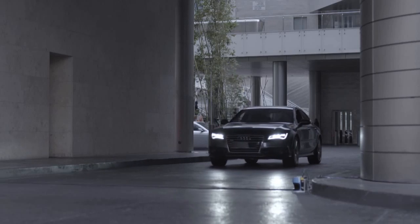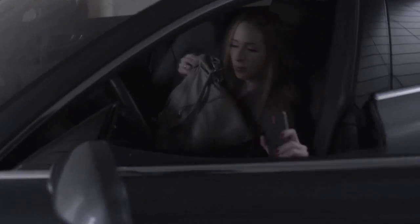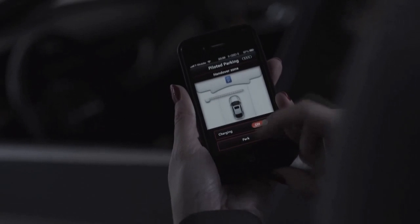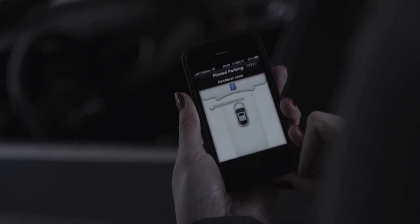For example, you're at a shopping center and you arrive and you decide, I want my car to go park itself, find its own spot. So you press a button on your smartphone and the car will drive away on its own, find its own spot, and park itself.